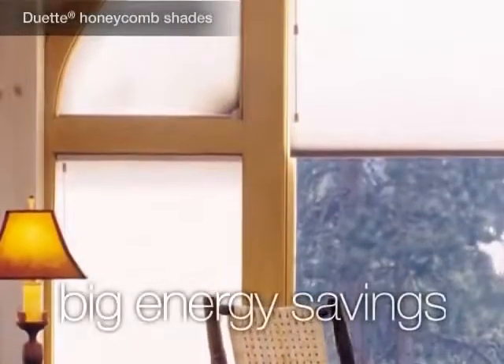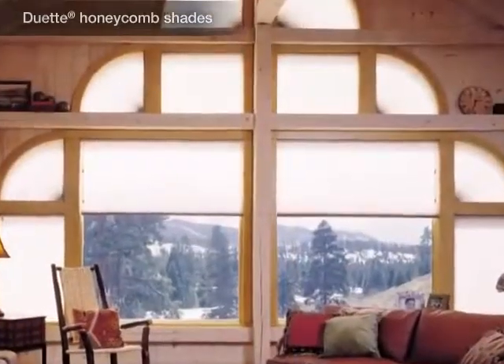Make a big energy savings difference at the window and throughout your home with highly energy efficient Hunter Douglas window fashions.